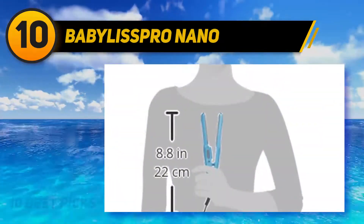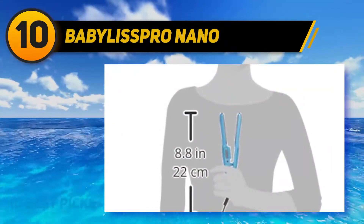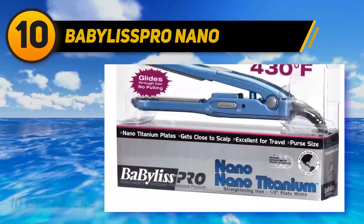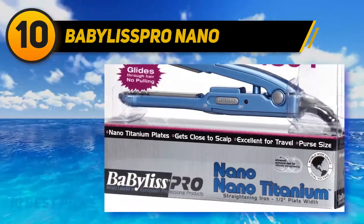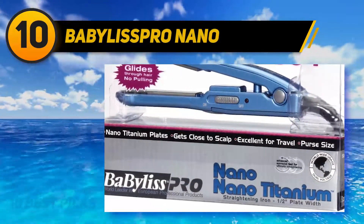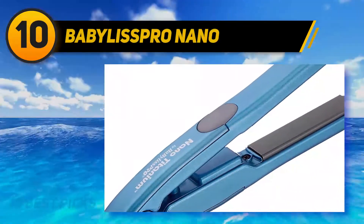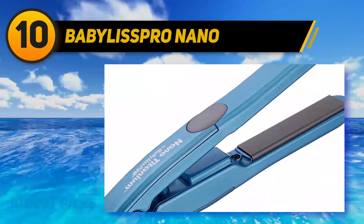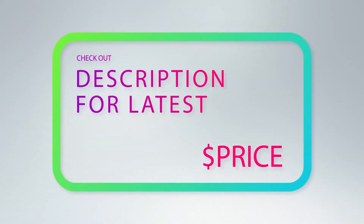Since this is a travel flat iron, dual voltage is a must, and it delivers on this front as well, so you won't have to worry about blowing a fuse and frying your hair or your straightener. It offers almost all the same features and the same technology as the full-sized Babyliss Pro Nano Titanium at an extremely budget-friendly price. For more information and price, check out the product links in the description underneath the video.